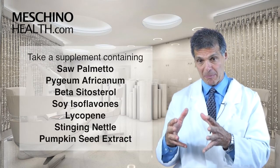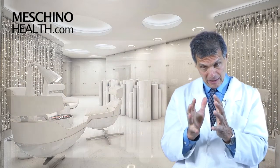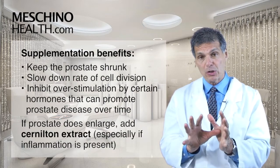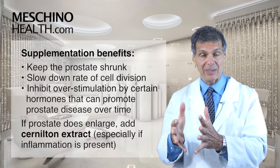That combination supplement affects certain aspects of prostate physiology to keep the prostate shrunk down, slow down the rate of cell division, and not allow it to become overstimulated by certain hormones that can produce prostate disease as we get older.